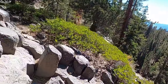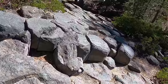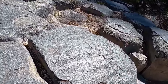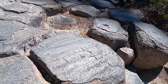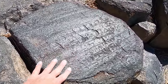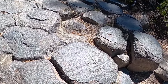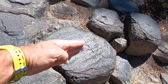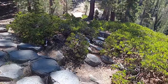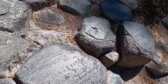Here on top of Devil's Postpile we see the same thing. As we come up here to the tops of these columns, you can see some of the really well-preserved polish and the striations running across the surface of these hexagonal columns — just super slippery. In fact I almost slipped on one earlier. You can see that these striations show the direction that the glaciers moved, which would be off to the right, or down the valley.